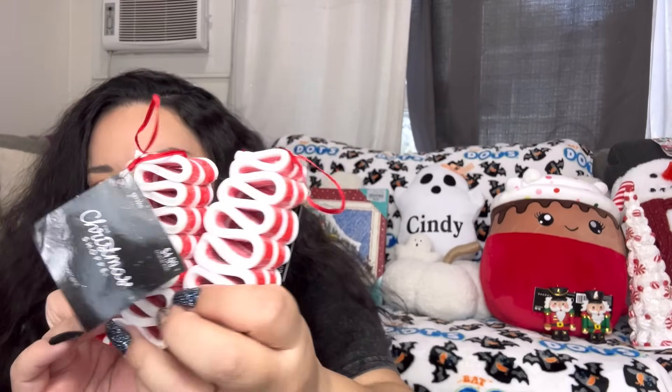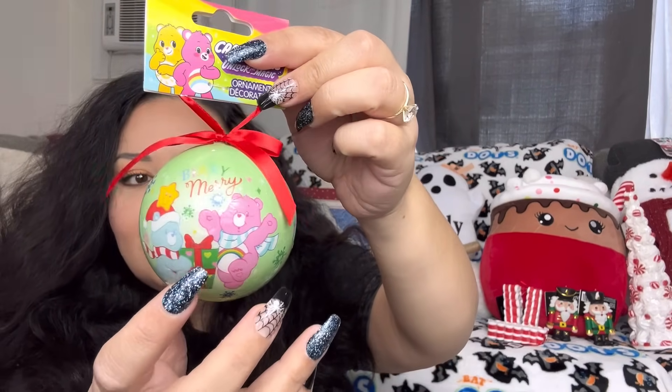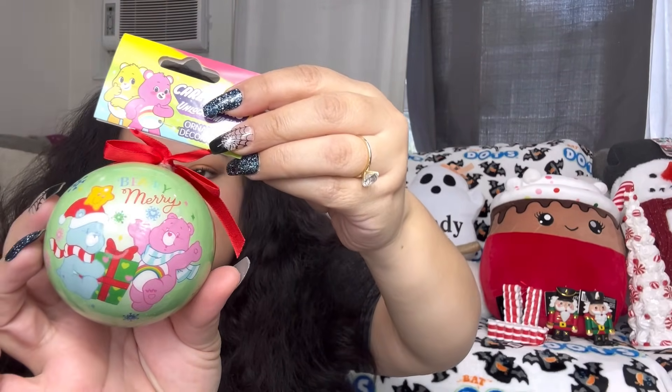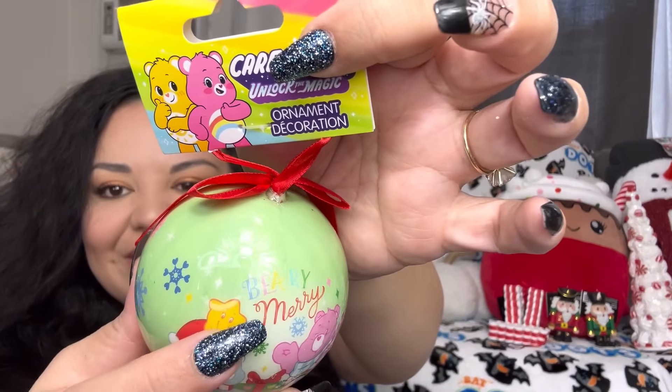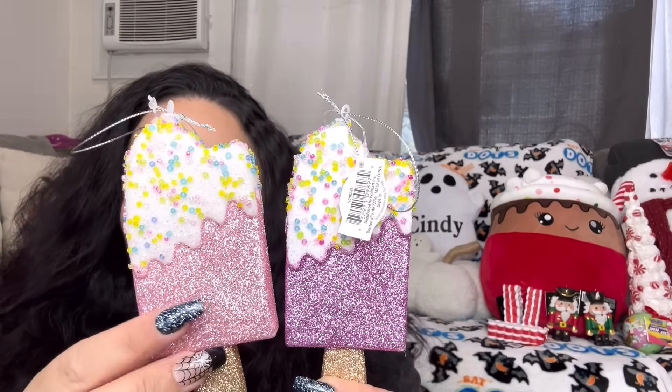You can also use these for Valentine's Day. Next I have the Dollar Tree Care Bears ornament — you know I like my Care Bears — it says 'Berry Merry,' so cute. And I did get two more of the popsicle ornaments from Walmart; these are only 98 cents each.